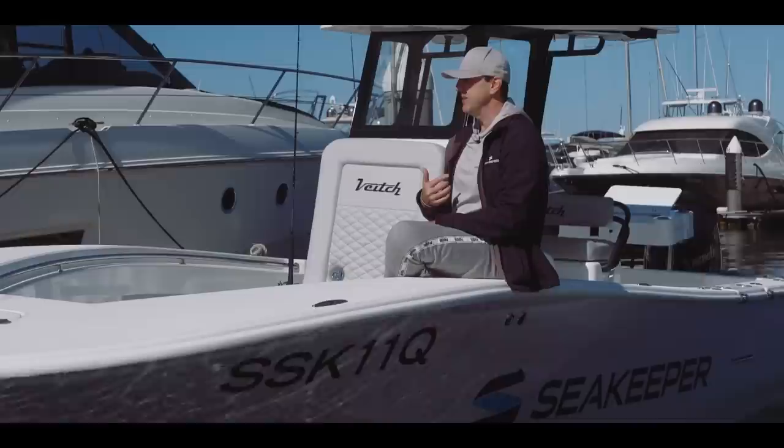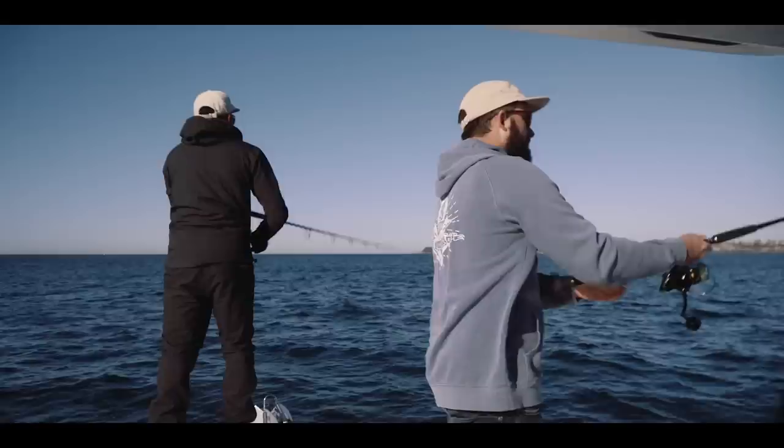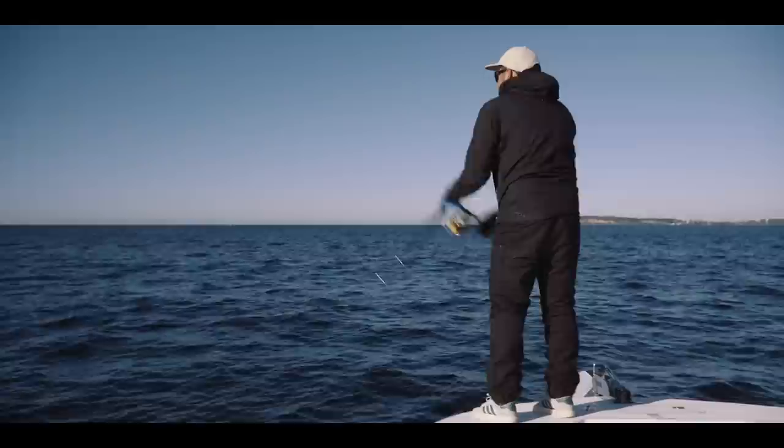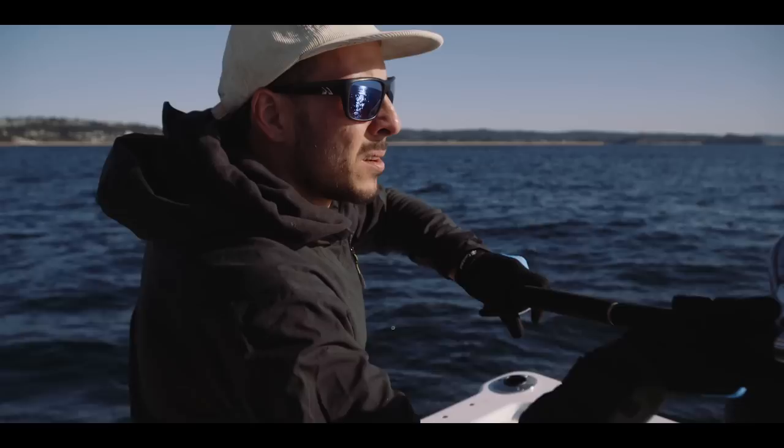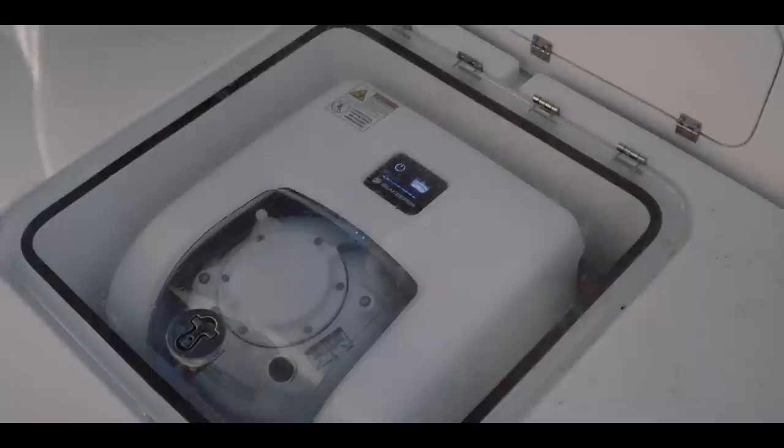If you suffer from seasickness, the Sea Keeper is a perfect solution for that. The other thing I've felt personally — I don't get seasick, but what I do get is fatigue. If you're out there game fishing all day, your body is working hard fighting the wave action. You get off the boat with a Sea Keeper and you're still fresh. Can you tell me about water-cooled versus air-cooled and the advantages with the Sea Keeper over other brands?